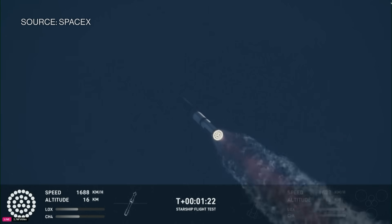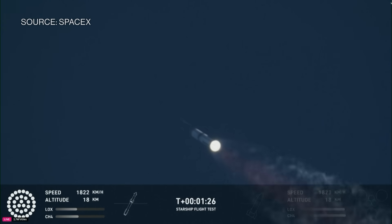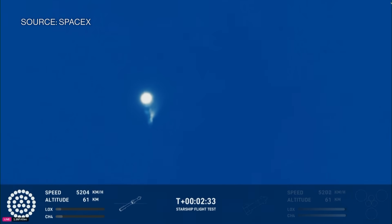At this point we've passed through that point of maximum aerodynamic pressure — that max Q. Now coming up in just a little over a minute from now is going to be hot staging. We heard the tower is go for catch. The return flag is set to true.